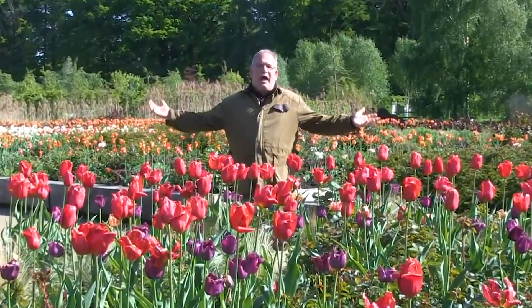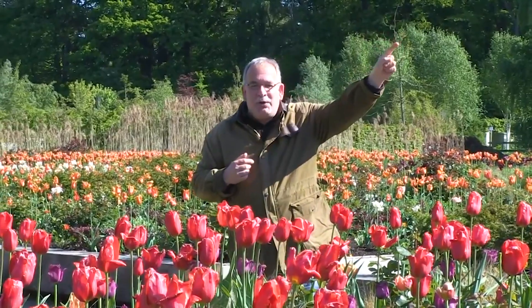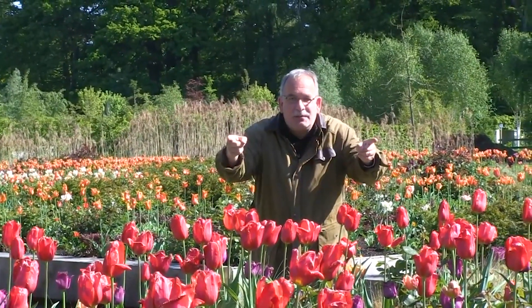Where have all the flowers gone? Here you go to Lubera UK with all our breedings and thousands more plants. Here you can subscribe to our YouTube channel — now pick the flowers, let's go!